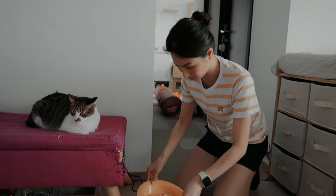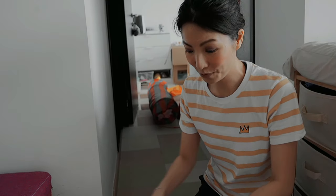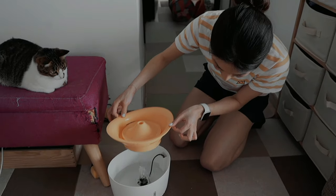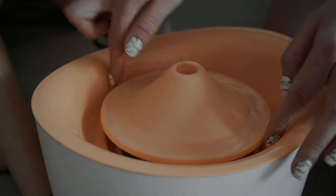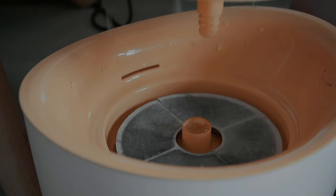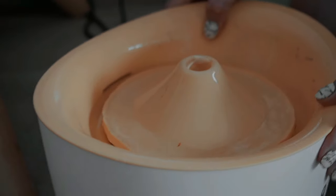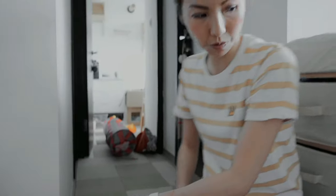Water fountains help cats drink more water. Cats are not programmed to drink stagnant water, so a fountain mimics the natural flowing water they'd find in the wild. The water goes up and comes out through a filter in the middle, so dust, lint, and hair all get filtered out. Just remember to wash the fountain regularly because mildew can grow.